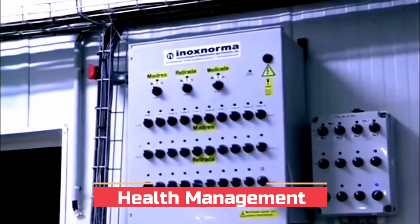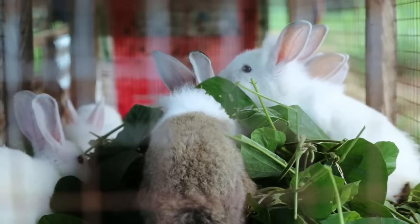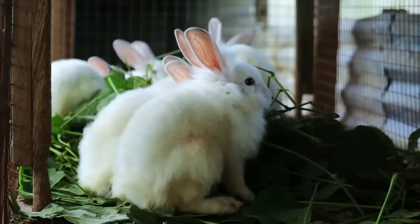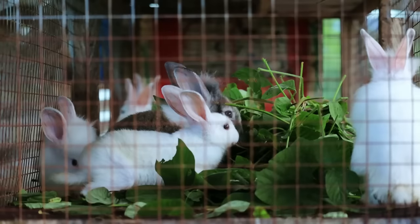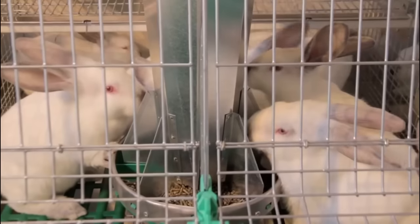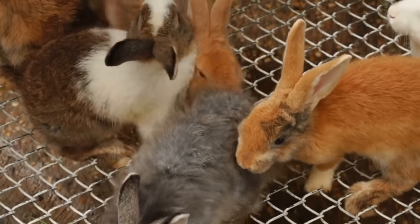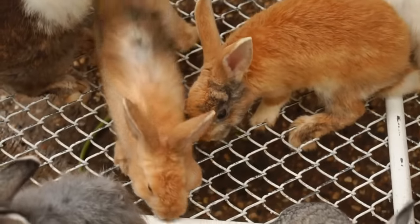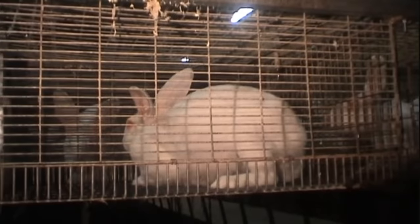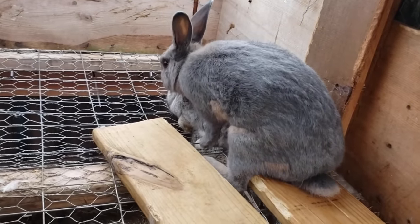Maintaining good health is of utmost importance in rabbit farming to ensure the success and productivity of the herd. Regular health checks, vaccination programmes and preventive measures are essential in preventing the occurrence and spread of diseases. Rabbits are susceptible to various health issues including respiratory infections, gastrointestinal disorders and parasitic infestations. Implementing proper hygiene and sanitation practices — including regular cleaning and disinfection of cages, equipment and the rabbitry environment — helps reduce the risk of infections and minimises the presence of harmful microorganisms.